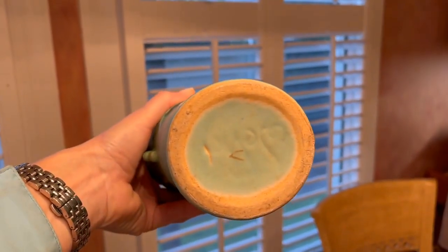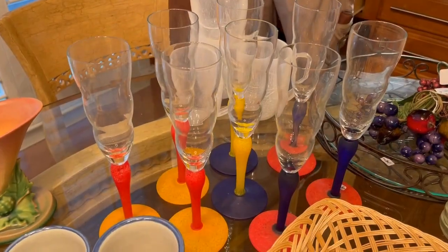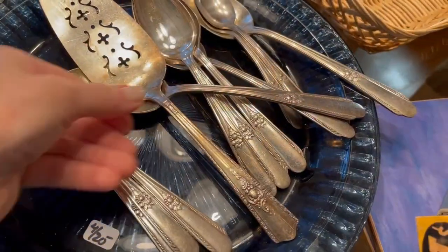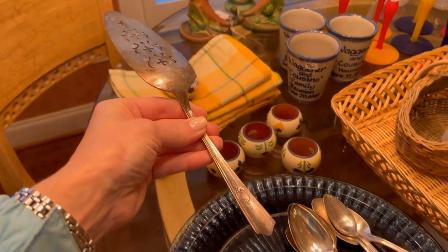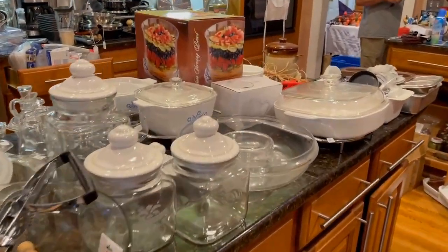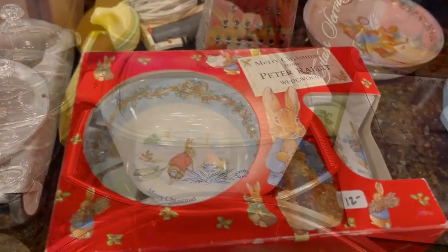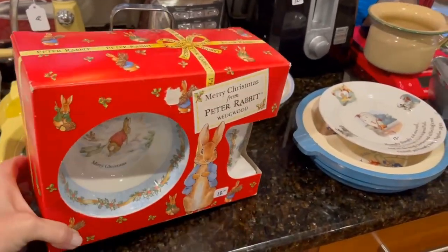I do occasionally see that at estate sales. I like these flutes — wouldn't that be fun for a party? You'll see in a few minutes upstairs they have some furniture that looks like it matches. I love pie servers — that one has a lot of character and I like the pierced design. This Corningware you've probably seen before — that's something I grew up with, a very classic look and it's highly collectible. Peter Rabbit Merry Christmas plates — oh, wouldn't that be fun for a new baby, especially one born around the holidays?